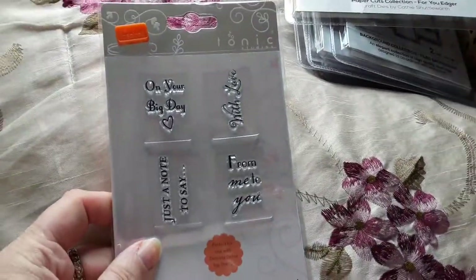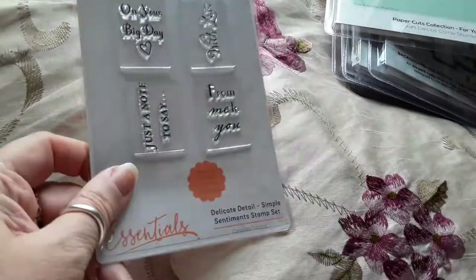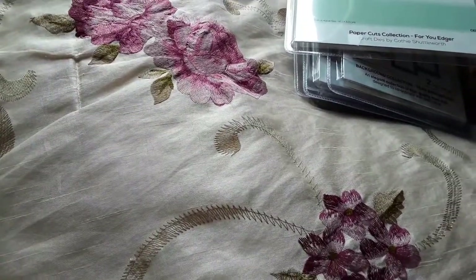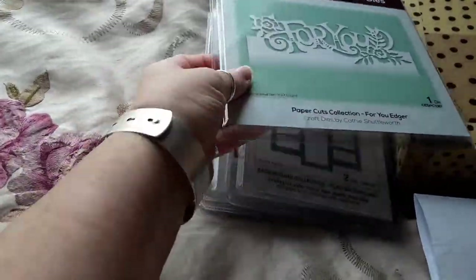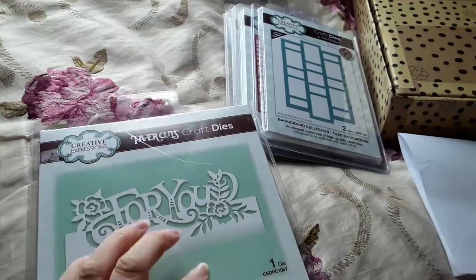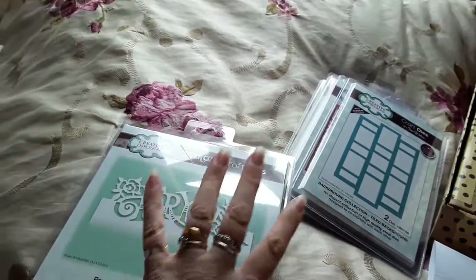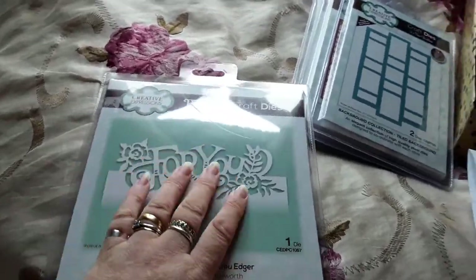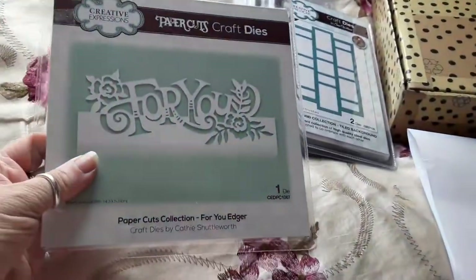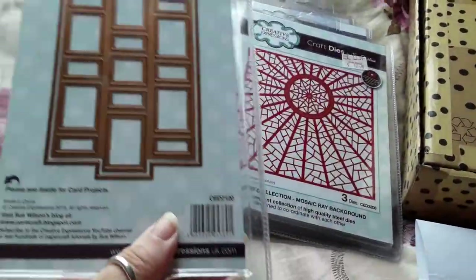From eBay there are these stamps from Tonic but I can't remember which collection they go with. It says 'Delicate Detail Tags' - so that's that. Then these Creative Expressions dies - whether it's Paper Cuts or Sue Wilson - they are really nice and Tonic are my main dies, I like them the best. I've got a minute left so I'll have to whiz through - we've got that one and that one.